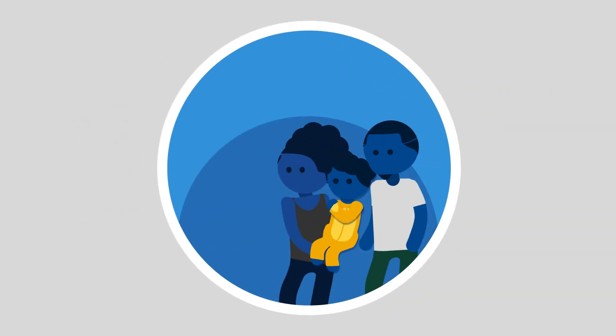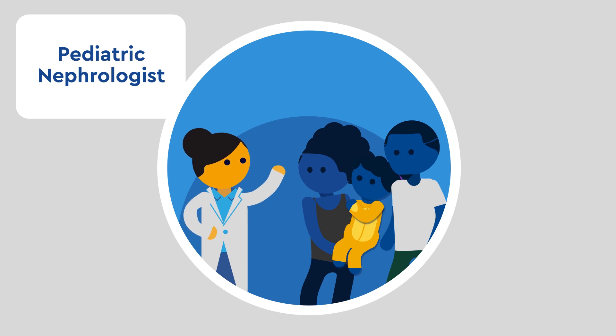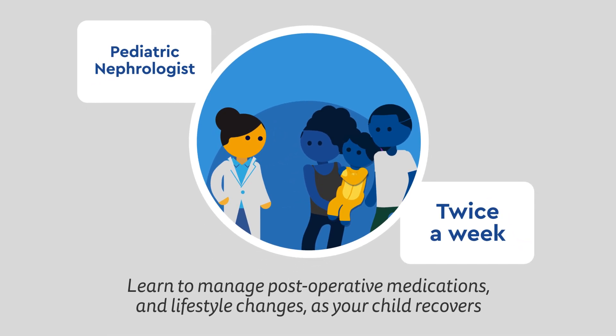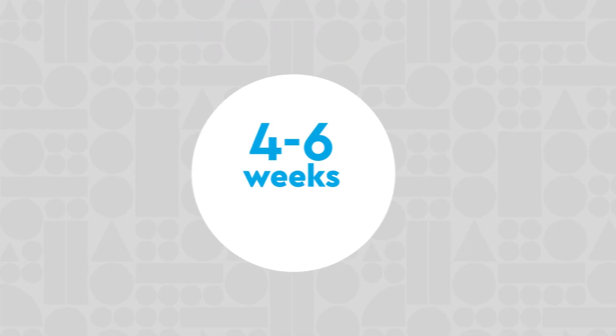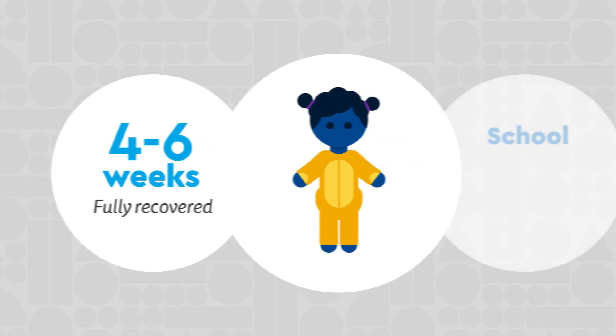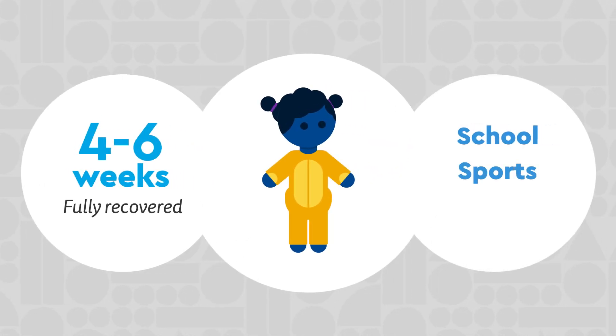For the first few weeks, you will follow up with a pediatric nephrologist twice a week to learn how to manage post-operative medications and lifestyle changes as your child recovers. By four to six weeks, your child should be fully recovered and back to age-appropriate activities like school and sports.